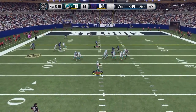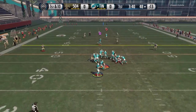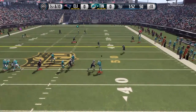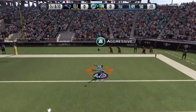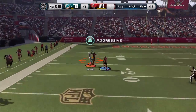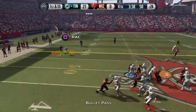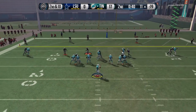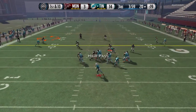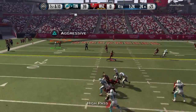I'm going to show you every bad play he had, because I played a full season with him including the playoffs and I won the Super Bowl. These are all the bad plays from the entire season. You might think there are a lot of bad plays, but keep in mind this is from an entire season of just abusing him. I was actually able to fit all those plays in this video and still keep it fairly short.